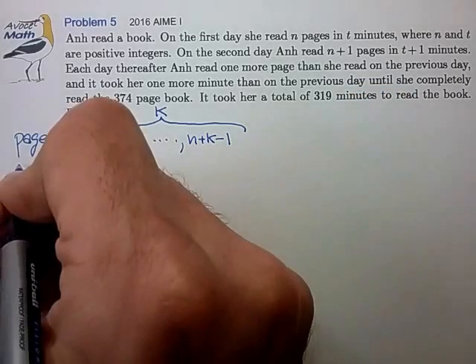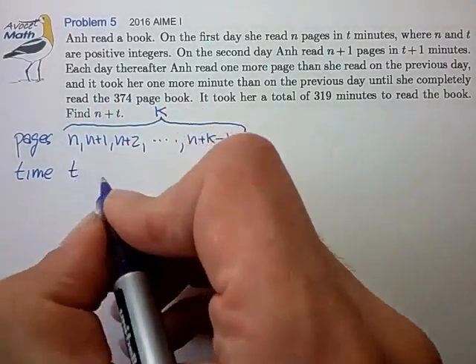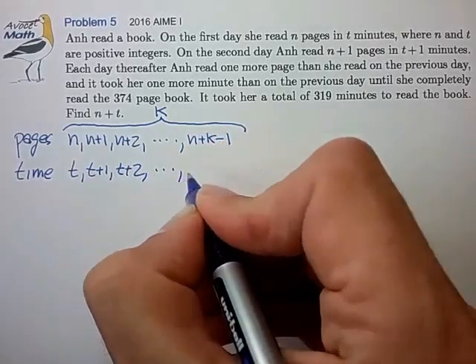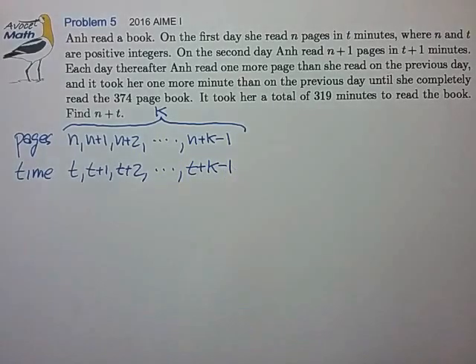We have a similar series for time in minutes. On the first day it took t minutes, second day t plus 1, t plus 2, all the way up to and including t plus k minus 1 on the final day.